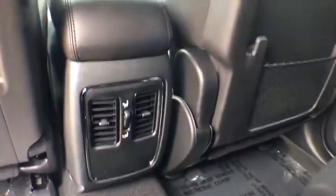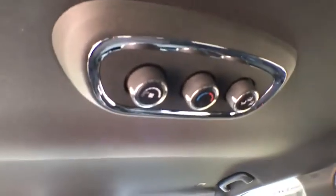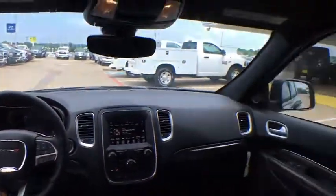Panic alarm, overhead console, remote keyless entry, tachometer, brake assist, driver vanity mirror, front bucket seat. If affordable style and reliability are what you're looking for,